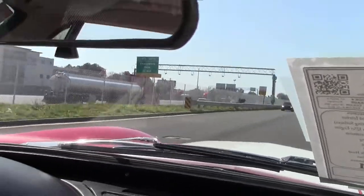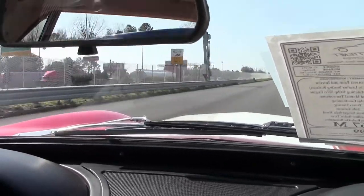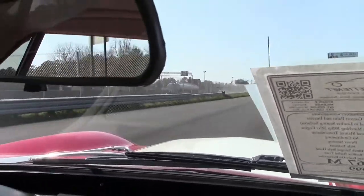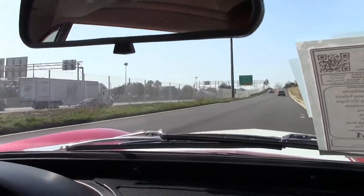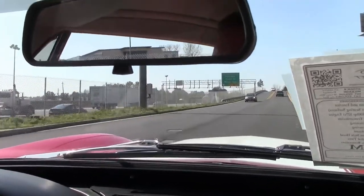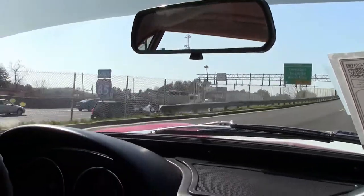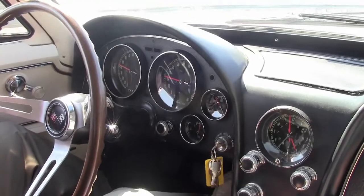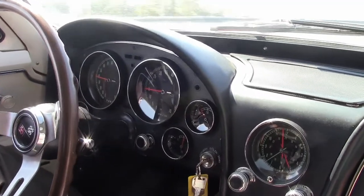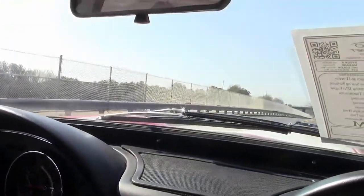Side pipes give it a great sound. Shift points are really good. Clutch is nice. We do have a slight left pull with the steering wheel.